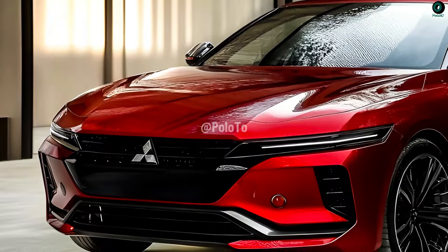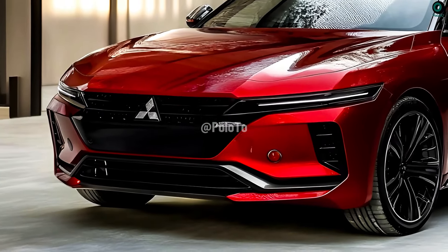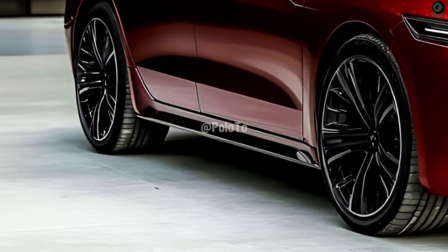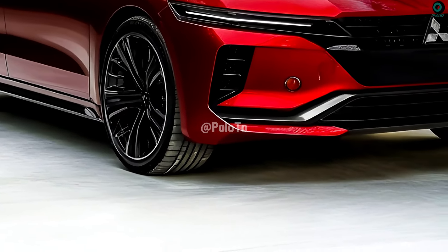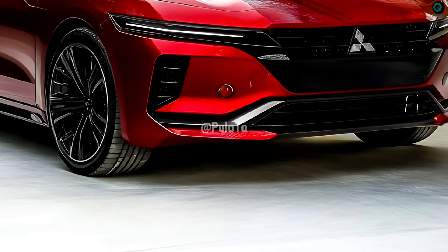Despite its bolder, more modern styling, the 2025 Gallant retains Mitsubishi's signature dynamic shield emblem. The curved hood and larger front grille give the vehicle a more rugged and menacing look.